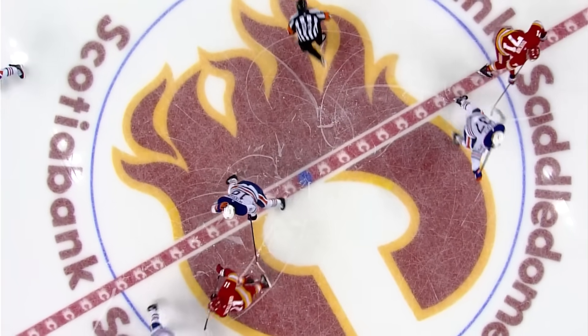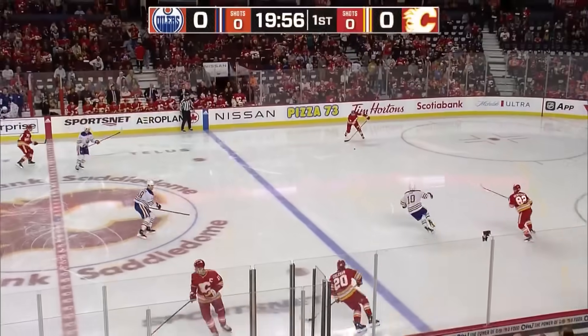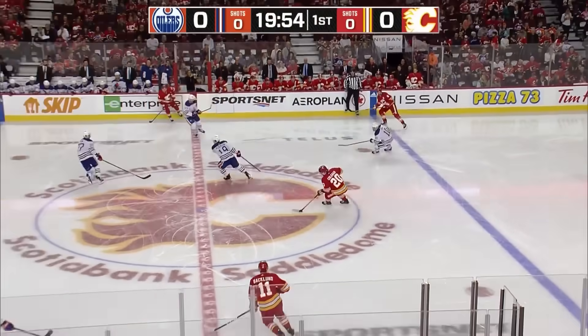On the back end, another former flame in Brett Kulak, paired up with Cody Ceci, and in net, it is Jack Campbell.